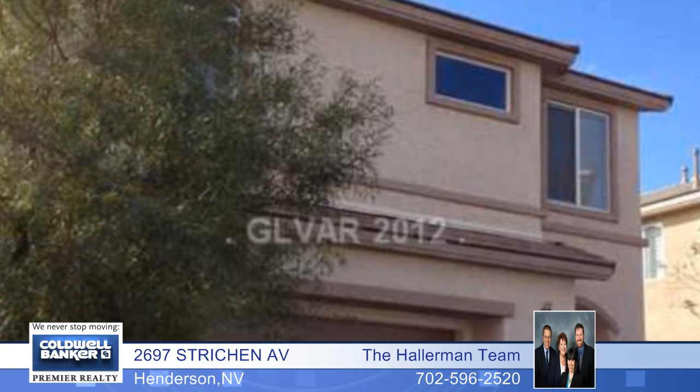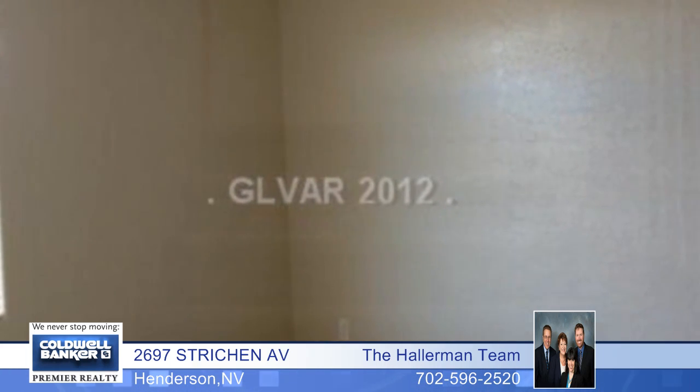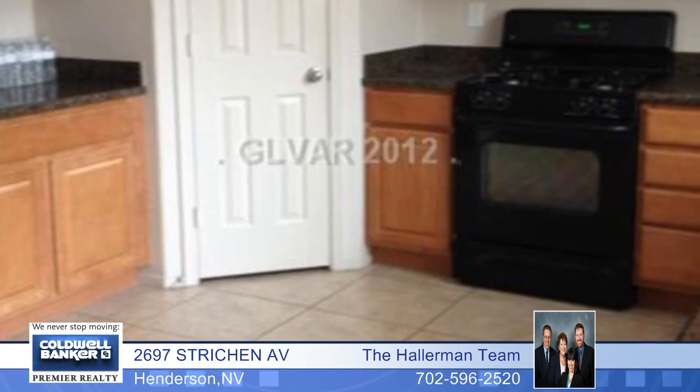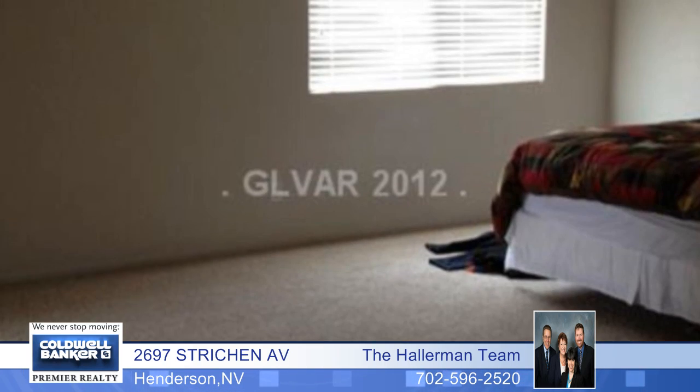Find the space you've been searching for with this wonderful two-story three-bedroom home with a spacious loft and a huge master suite. This home is nicely upgraded with granite counters and maple cabinetry, soft water loop, custom tile and carpet flooring, surround sound and a media niche.